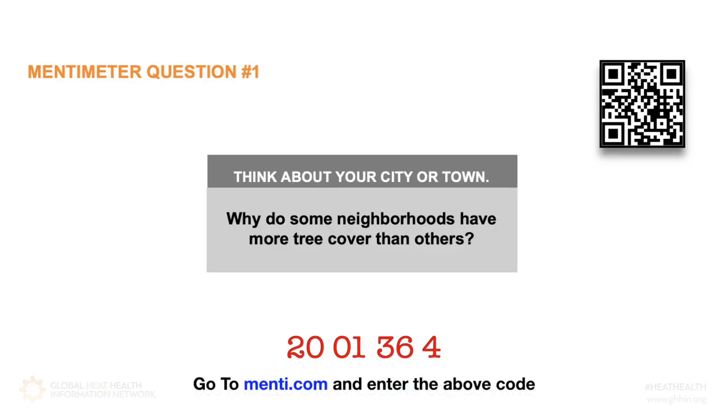I'd like to ask you all a question. Thinking about where you live in your city or town, what are some reasons that some neighborhoods have more tree cover than others? Why do some neighborhoods have more heat-retaining surfaces than others? As you consider the reasons, you might think about socioeconomics, patterns of development, existing or historical policies, cultural preferences, and physical factors like topography and ecological conditions.